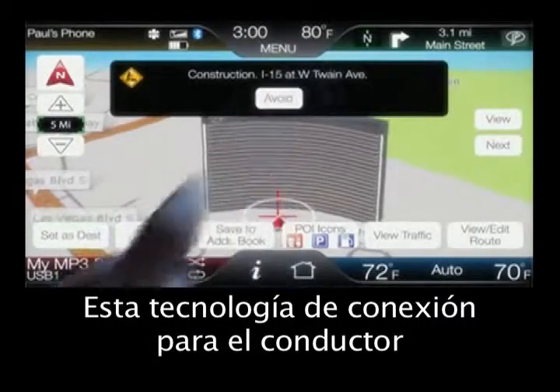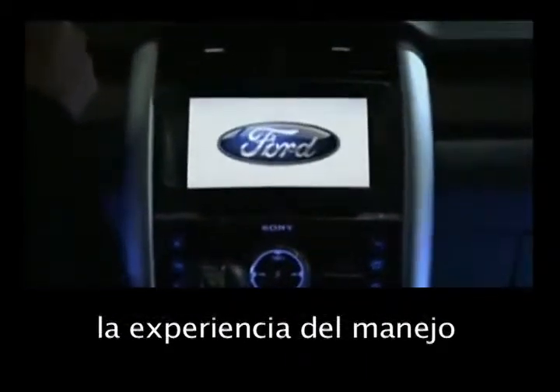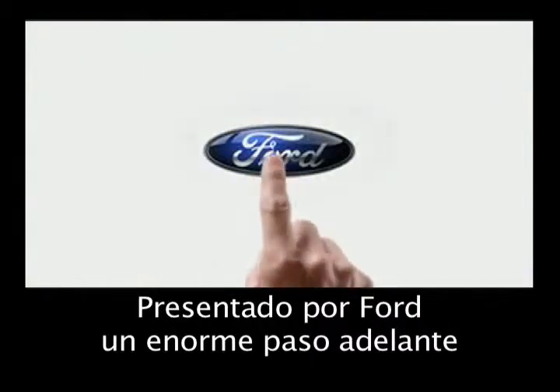This DriverConnect technology fundamentally changes and personalizes the experience of driving. Brought to you by Ford — a major step forward that once you take, you'll never go back.